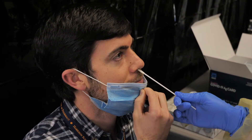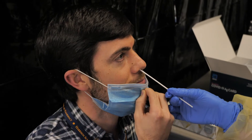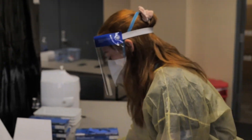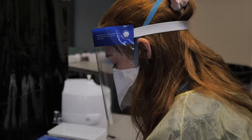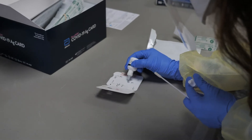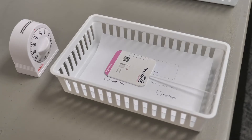You'll get a nasal swab — not a nasopharyngeal, which people have heard about where it goes really deep into your nasal passages. This only goes less than an inch into your nostrils. The test is simply putting that swab into a card and adding a little bit of reagent to it, then allowing time to test.